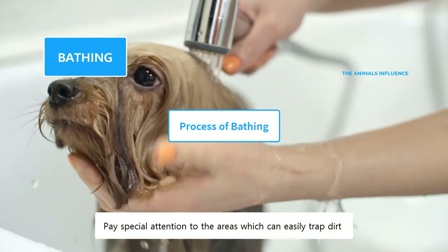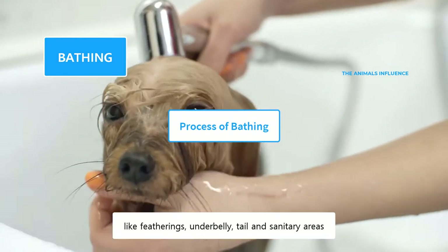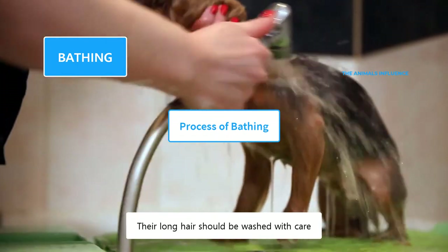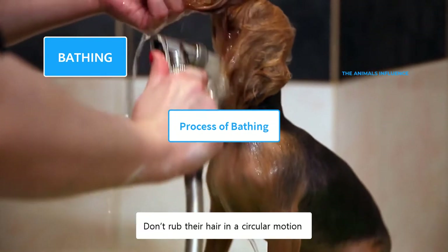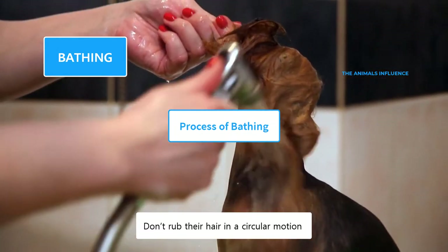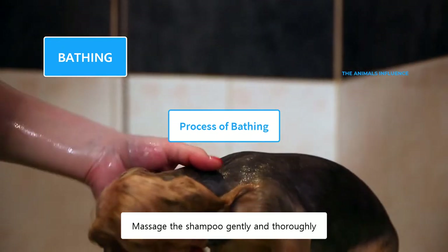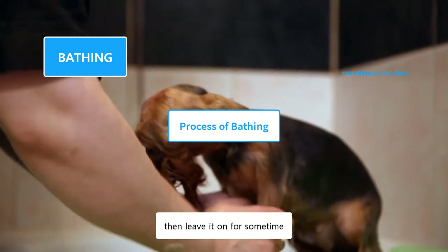Pay special attention to the areas which can easily trap dirt, like featherings, underbelly, tail, and sanitary areas. Their long hair should be washed with care. Use your fingers to massage the shampoo into their hair. Don't rub their hair in a circular motion, as that could make more tangles. Massage the shampoo gently and thoroughly, until it reaches down to the skin. Then leave it on for some time.